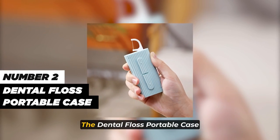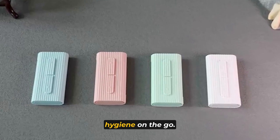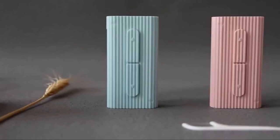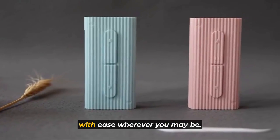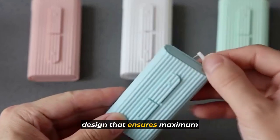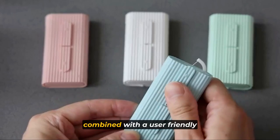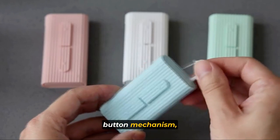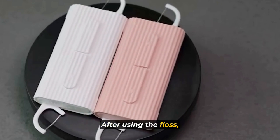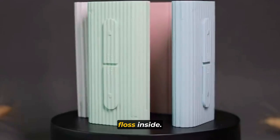Number two: the Dental Floss Portable Case is your ideal companion for maintaining excellent oral hygiene on the go. With the capacity to hold 10 pieces of premium dental floss, you can now tackle oral problems with ease wherever you may be. FlossBox boasts an elaborate design that ensures maximum hygiene and convenience. The sealed design combined with a user-friendly button mechanism allows you to extend the floss effortlessly. After using the floss, the exit automatically closes, preserving the cleanliness and freshness of the remaining floss inside.